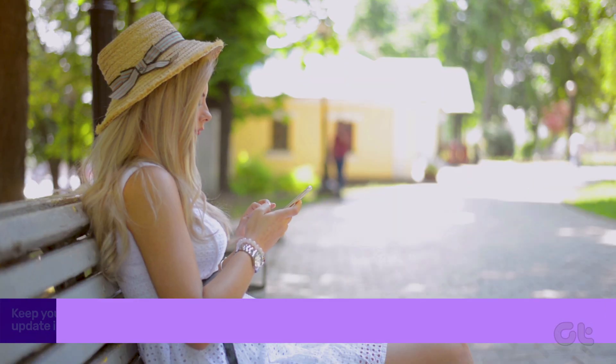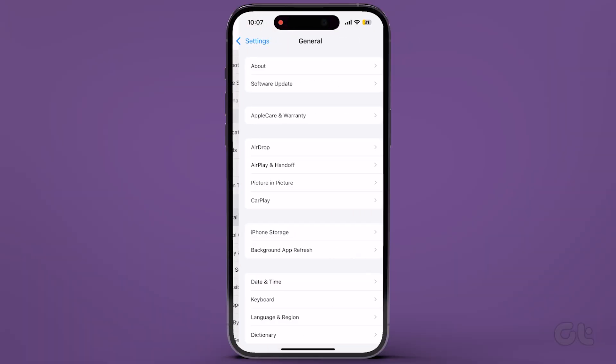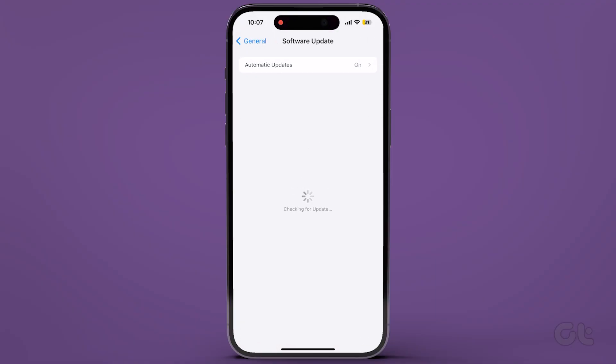Keep your iPhone updated by checking for iOS updates in Settings, under General, and then Software Update. If a new version is available, proceed to update your device.